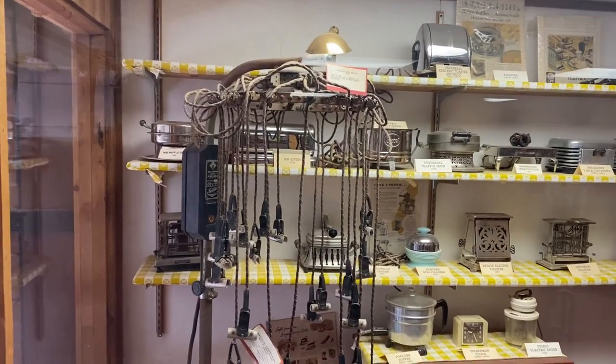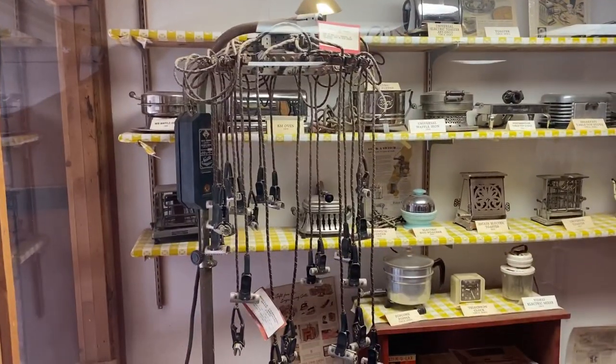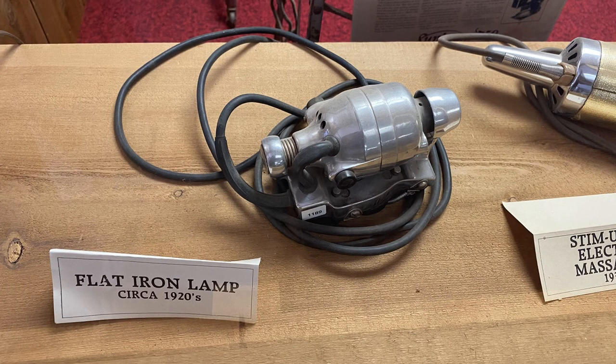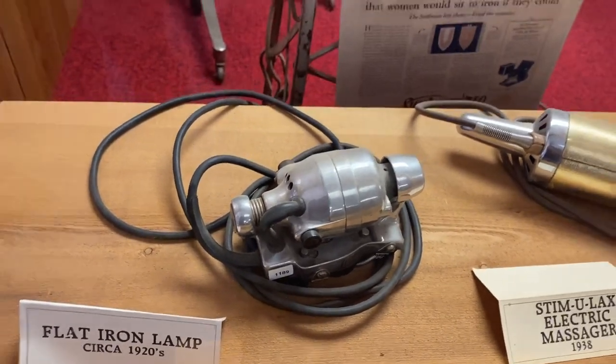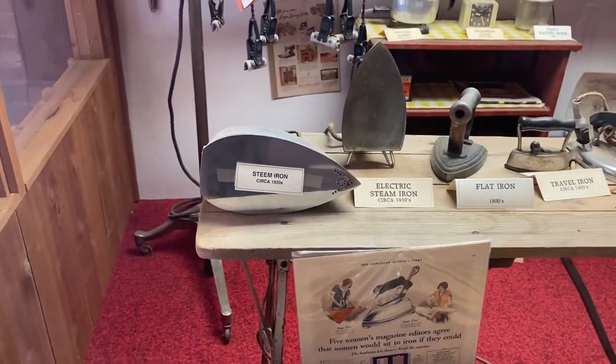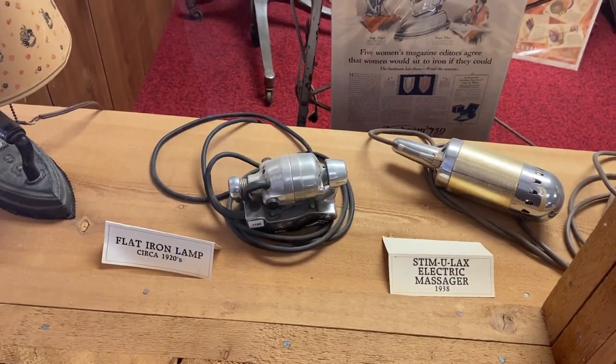Every single place I've been, there's always one of these. For the most part, my parents had one of these vibrators that you slipped on to your hand and you vibrate — you know, do a massage on your body. Which, I haven't seen one of those in a while.